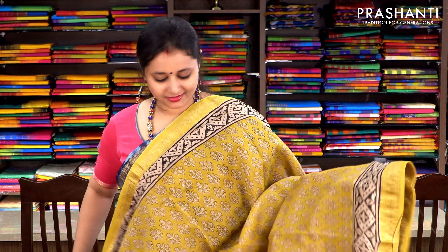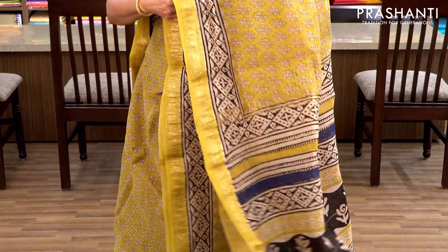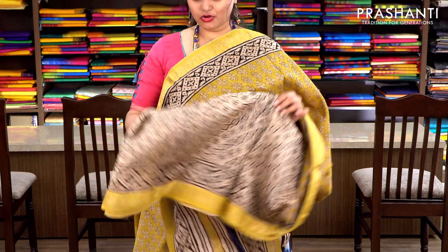A very subtle lemon yellow with Maheshwari borders. Beautiful prints in black along either sides of the border with floral buttas printed throughout the saree. It has a printed pallu and a contrast all-over printed blouse. Priced at ₹2370.